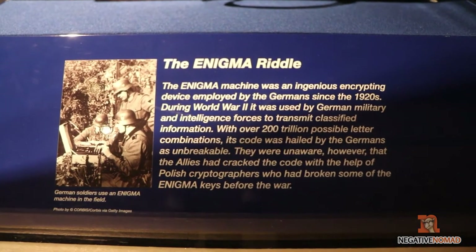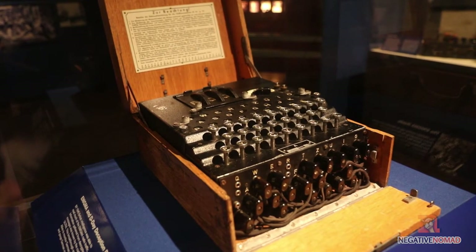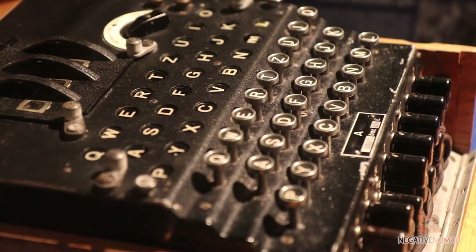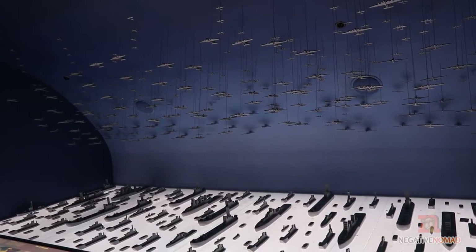This is one of the more interesting pieces in the museum — this is the Enigma machine. We used this machine so that when we intercepted messages from Germany, we were able to decipher those messages and figure out what it was they were doing.